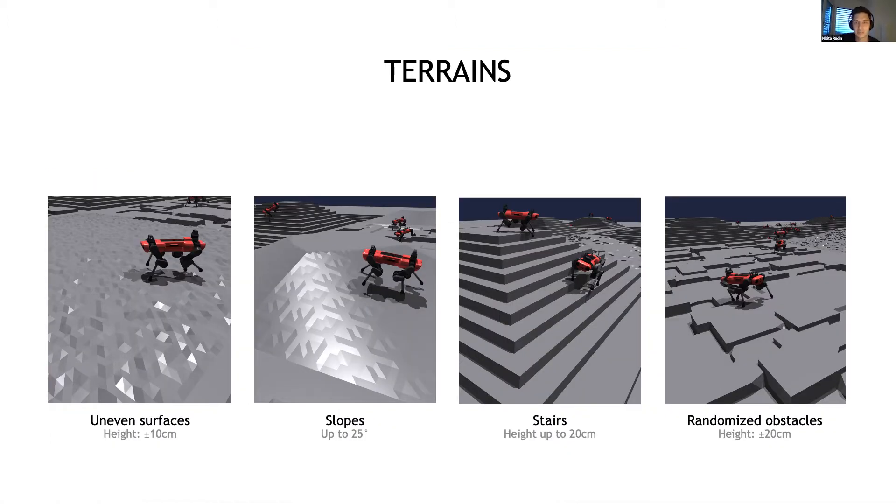On this slide you can see the four types of terrain that we use: uneven surfaces, slopes with up to 25 degrees, stairs with a height of 20 centimeters, and randomized obstacles with heights of up to plus or minus 20 centimeters. The stairs and slopes are organized in pyramids such that the robots can walk in all directions without crashing. The terrains are also tiled side by side, so if one of the robots leaves a terrain it will just enter the next one and can continue training.